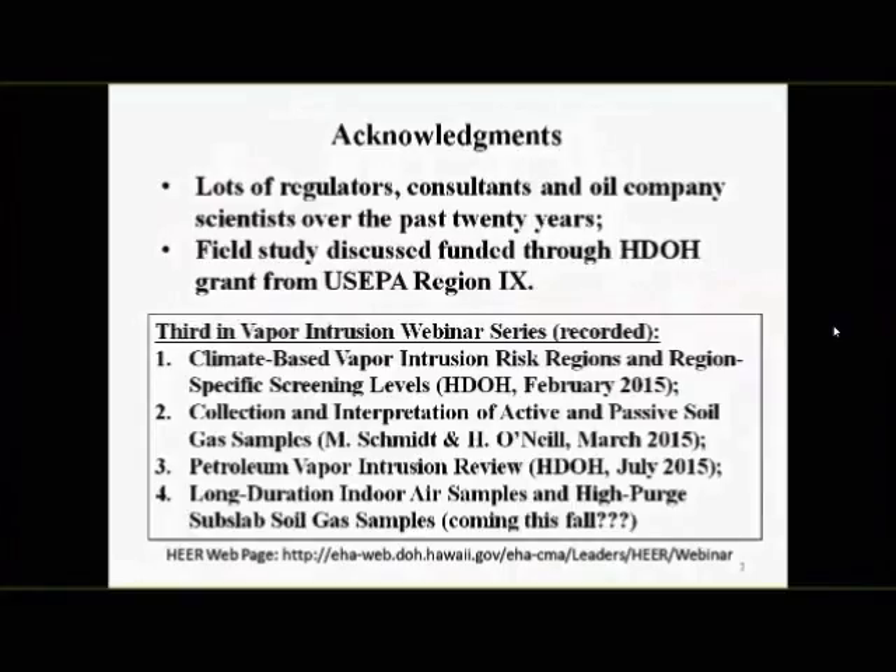Quick acknowledgments. I see lots of regulators, consultants, and oil company scientists who over the past 20 years have been working on this subject. I got lucky joining in the mid-1990s. I happened to be in Massachusetts working when they were getting their vapor intrusion program going — one of the first in the country. The field study I'll discuss was funded through a grant to our office from US EPA.